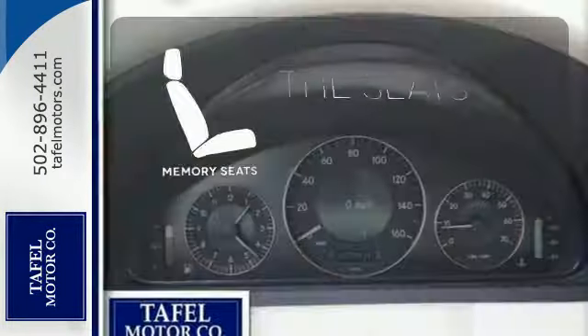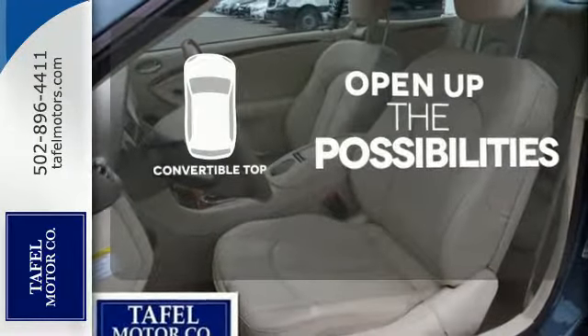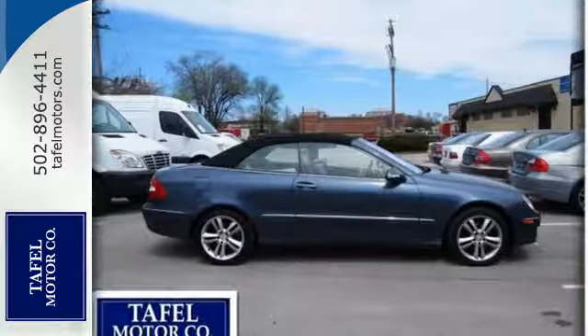Let the memory seats adjust to your preferred setting. The convertible top opens up the driving possibilities. Nothing makes a statement like the fabulous Mercedes-Benz CLK Class.